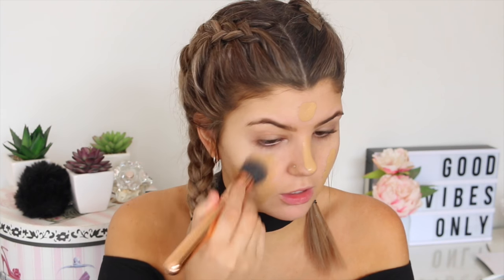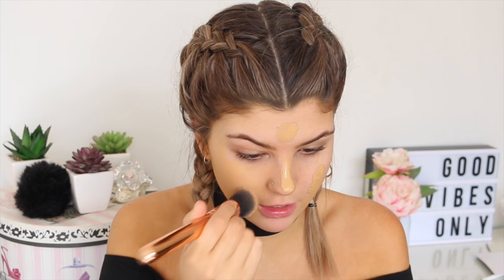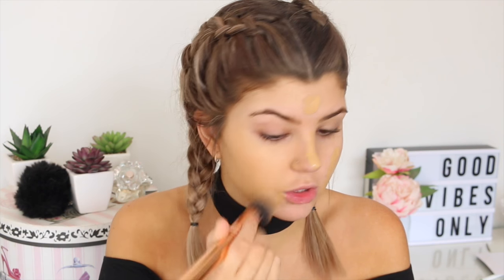Now I'm going to go in with my favorite primer, which is the Dr. Brandt Pores No More. This stuff is like the best primer I've ever used in my life — it honestly makes your face so flawless and covers all your pores. It's so expensive. I usually apply with a beauty blender, but I've been really liking applying it with a brush first and then going in with a beauty blender for that more flawless look.